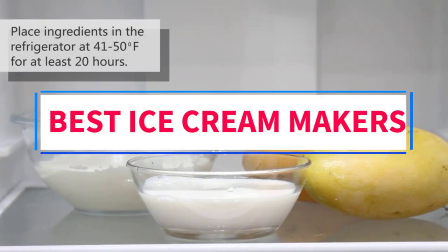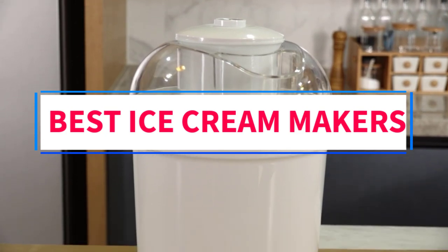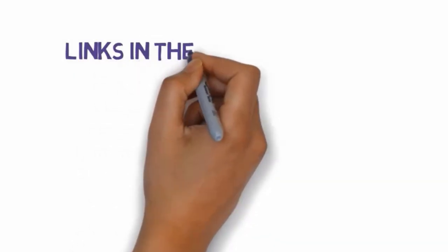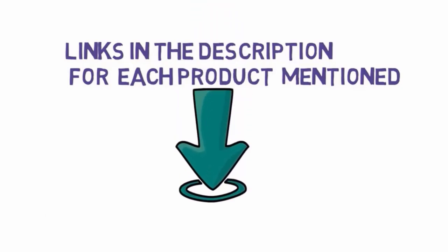Are you looking for the best ice cream makers? In this video, we will look at some of the 9 best ice cream makers on the market. Before we get started, we have included links in the description, so make sure you check those out to see which one is in your budget range.